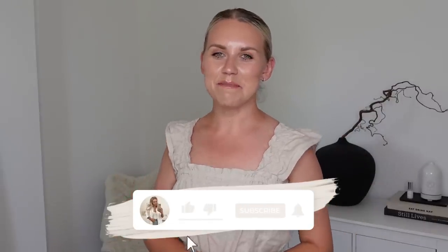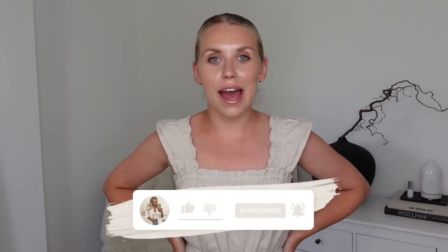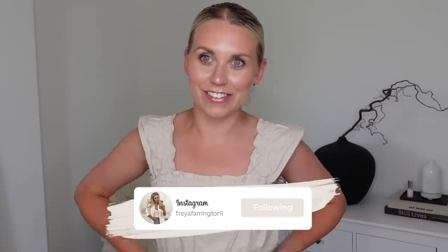Hi guys, I hope you're all doing well. Welcome back to my channel and a brand new video on the hottest day ever in England. It's hot — it's a hot one.